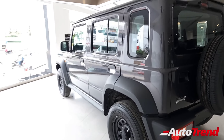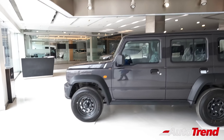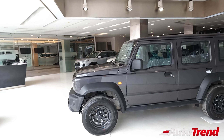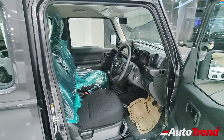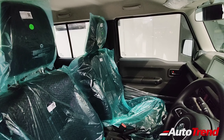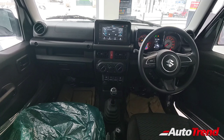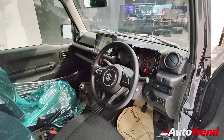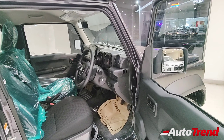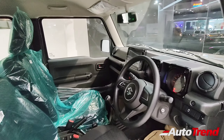This Zeta variant has got a whole lot of potential in terms of customizing and aftermarket accessories. Now it is time to check out the interior features. The overall interior design theme and color theme of the entry-level Zeta variant has been carried forward similar to the top level Alpha variant, except for a few feature differences. Even though this is the entry-level Zeta, the interior looks pretty much complete.